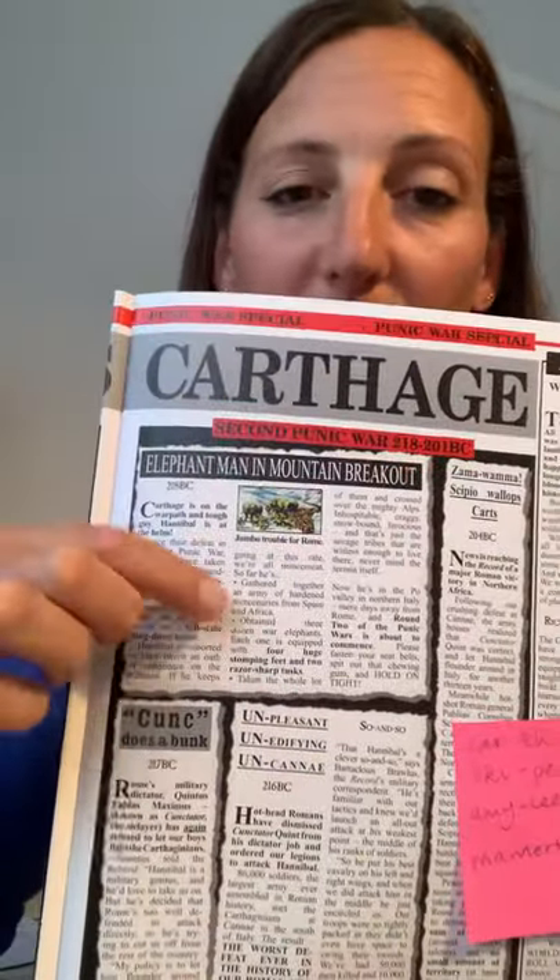The Second Punic War was 218 to 201 BC. We're going to read these couple of articles about a man from Carthage who was called Hannibal and he caused a lot of problems to the Romans. Really quite interesting. So: 'Elephant Man in Mountain Breakout'.